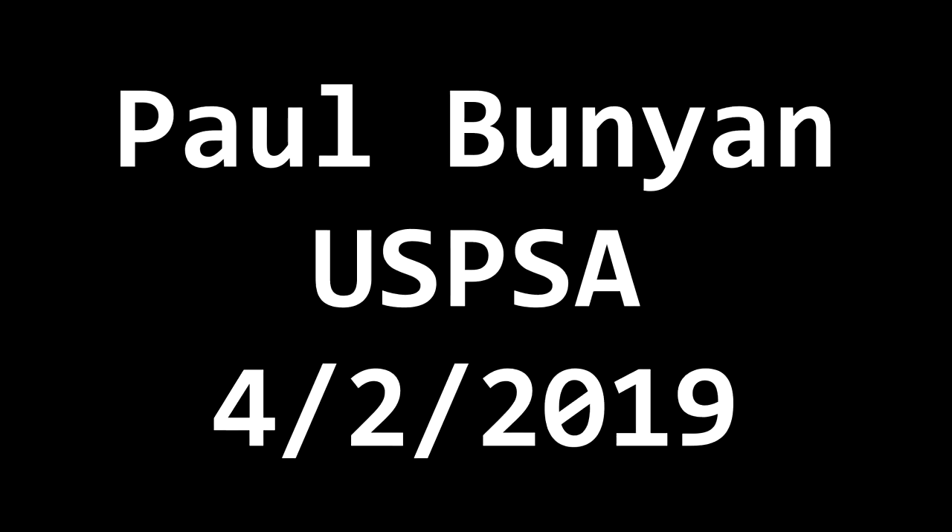This is my match video for the USPSA match held at Paul Bunyan Range, August 2, 2019.